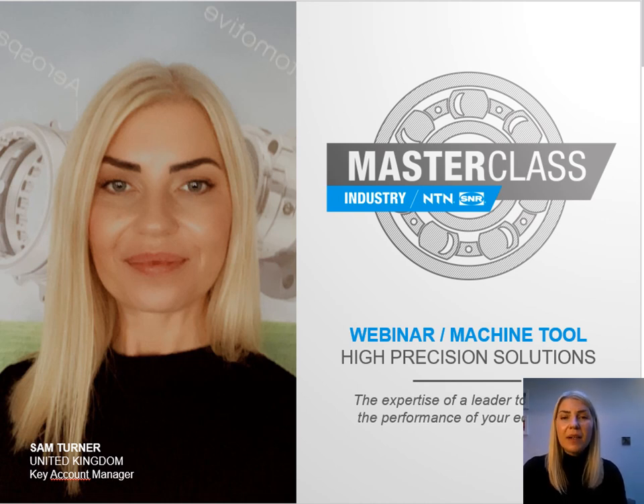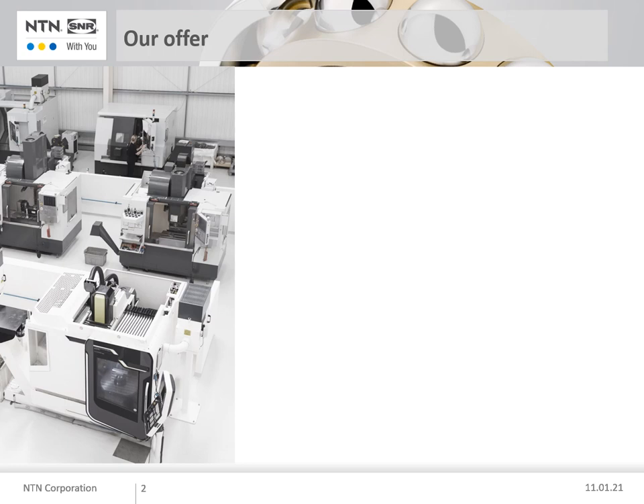NTN is one of the leading manufacturers of precision bearings in Japan. If you take a look in a production facility, you will often find different kinds of machine tools. As a result of these differences, designers of machine tools need to find the right answers for their specific design concept. NTN can offer many different solutions to meet these requirements.